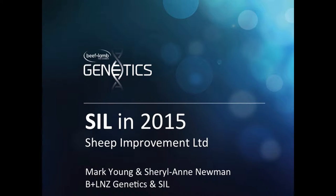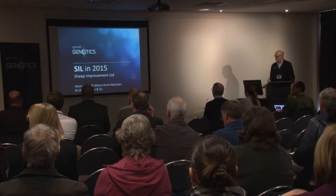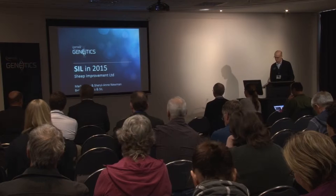Our next speaker is Mark Young, who is the Senior Geneticist at Beef and Lamb Genetics. Mark assures me that's nothing to do with his age. He's also been in charge of SIL for the last six to eight years approximately, and is going to talk about changes and improvements in Sheep Improvement Limited.